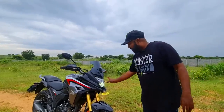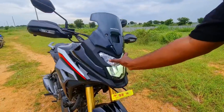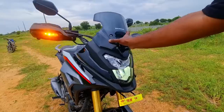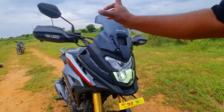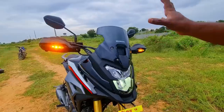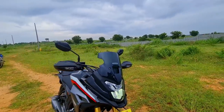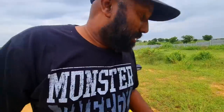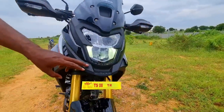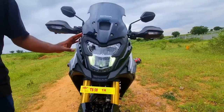Running through the features: upfront you have this signature style LED headlamp which kind of screams Hornet, but you also get this extra bit of windscreen which does offer good wind protection. The highlight however is the integrated turn indicators — they come with hazard lights, so it is touring equipped. Another thing is this front beak, inspired by the CB500X maybe, but yeah, it does remind you of the CB500X when you look at it.